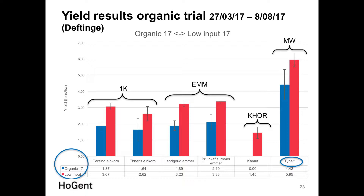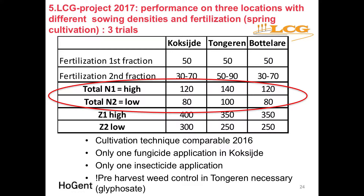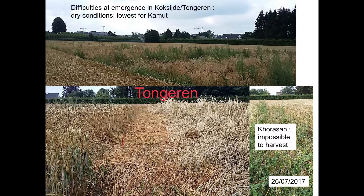Conventional wheat showed no lodging and higher yield levels. Moving on to the multi-factor trials with species, variety, high and low nitrogen levels, and high and low seed density — the approach was comparable to 2016. At Tongren, we again had heavy weed pressure due to slow emergence, especially in Khorasan where competition was very high and harvesting was impossible. For the remainder of the trial, we applied pre-harvest weed control with glyphosate.